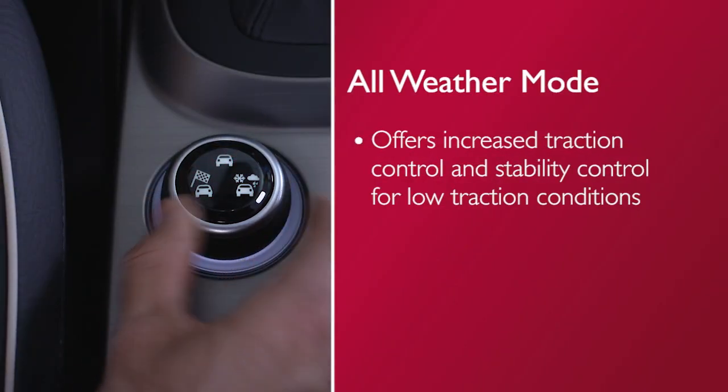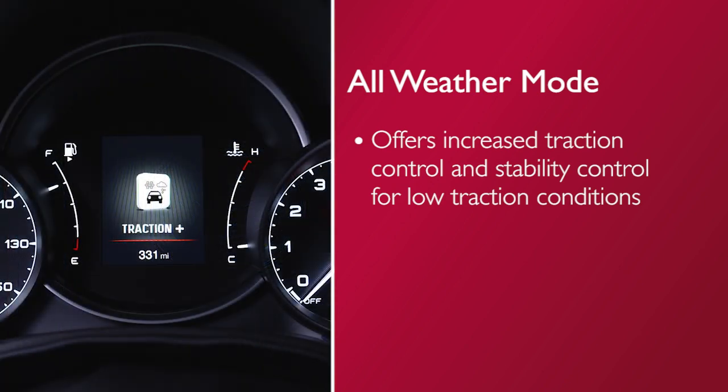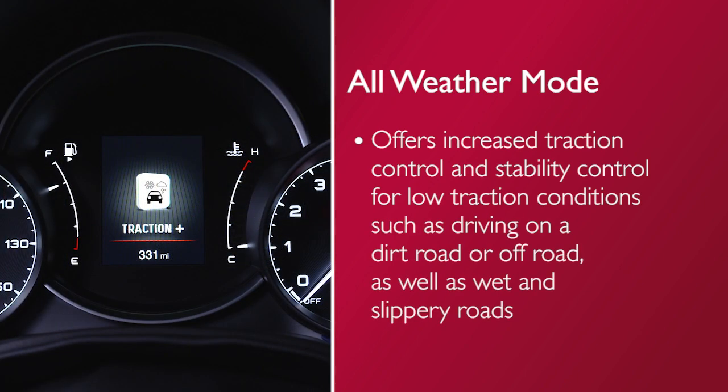All-weather mode offers increased traction control and stability control for low traction conditions such as driving on a dirt road or off-road, as well as wet and slippery roads.